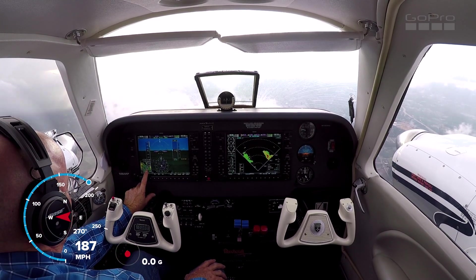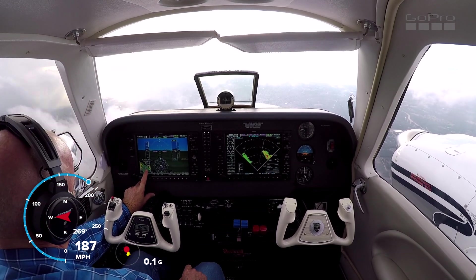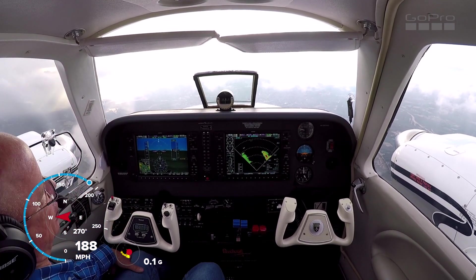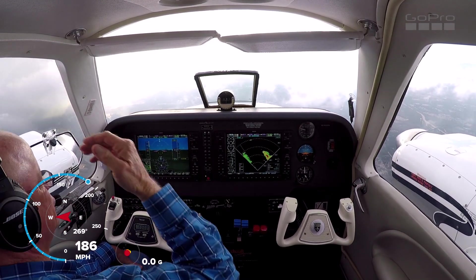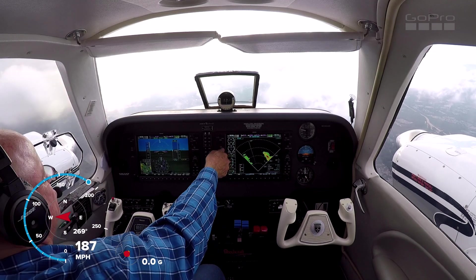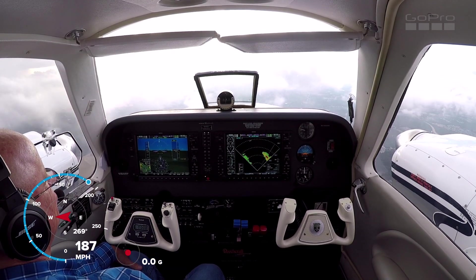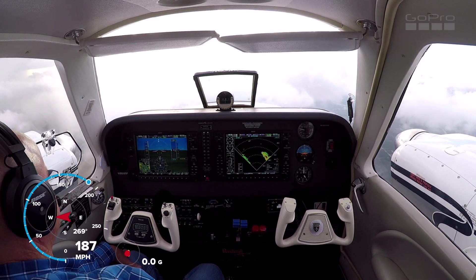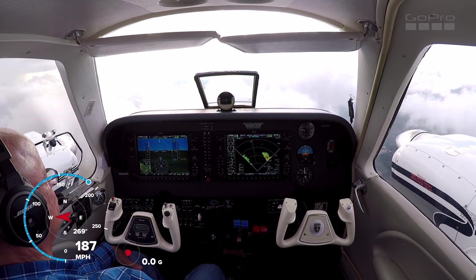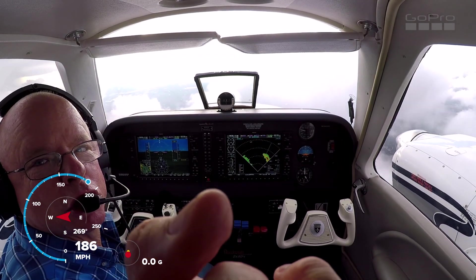I was looking at our XM weather and that didn't really show up, right? So I would have blindly gone through there if I was just using the XM radar. There's the advantage of having an actual radar on board for sure. Alright guys, I'm going to let you go. I'm going to ease on around this little bit of weather. We may be back with you for the approach into Greensboro.